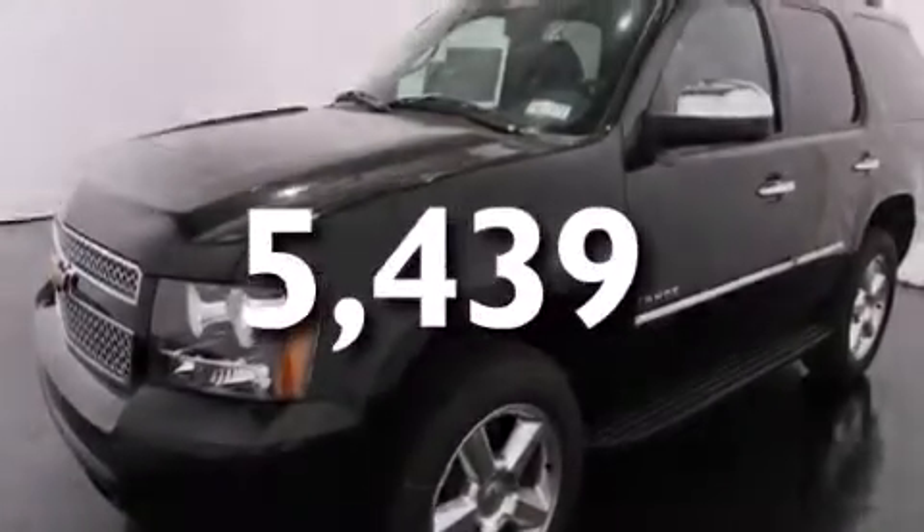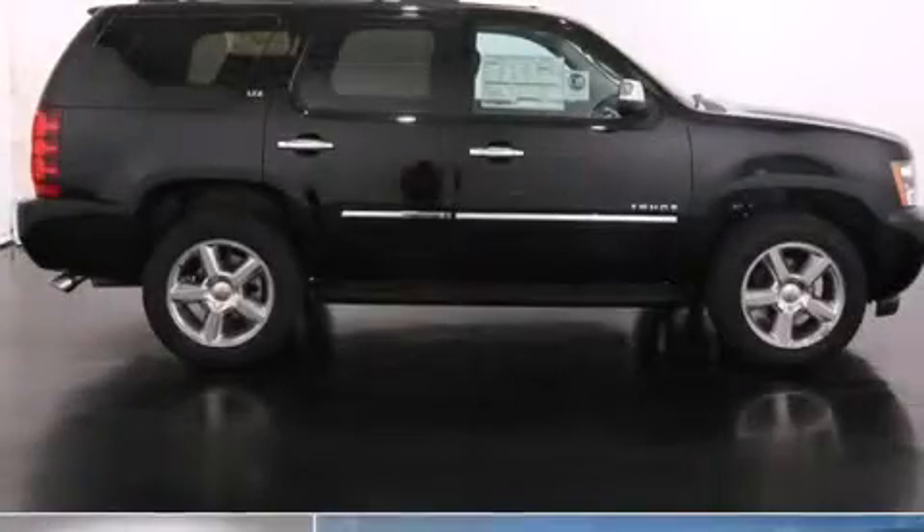Call now to find out how you can own this breathtaking vehicle.